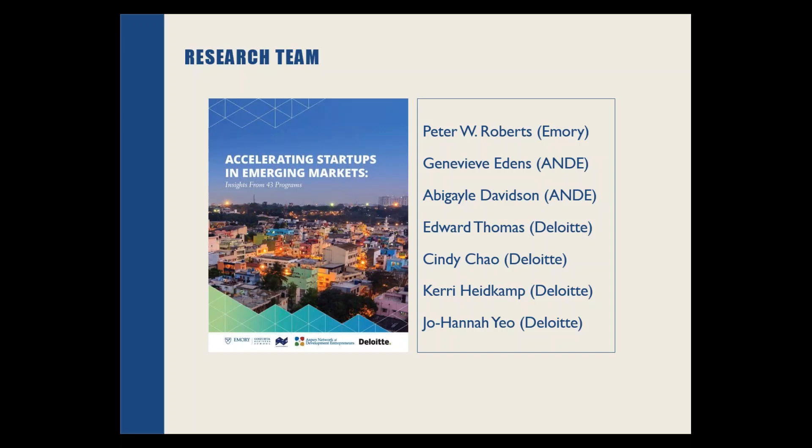I've been on the research team for about a year and a half. I was excited to work on the second major galley report which we developed with several individuals from Deloitte. I wanted to just spend a few minutes introducing you to the topic and the methodology behind the research, and then Peter will walk us through some of the main findings.